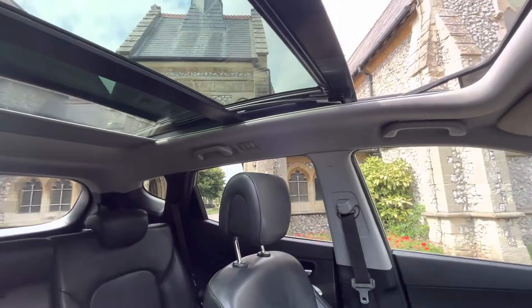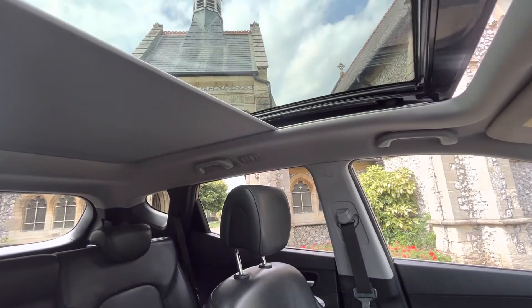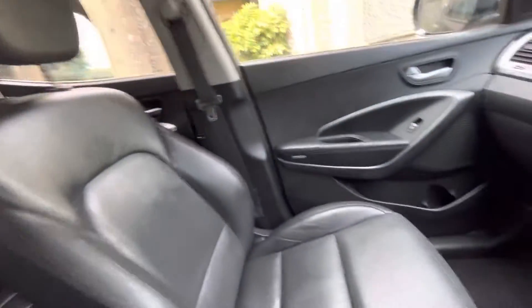As you can see, the blind comes across as well — all working really nicely. Right, let's go to the rear of the car.